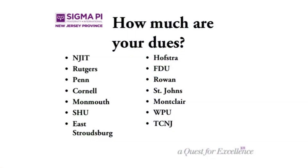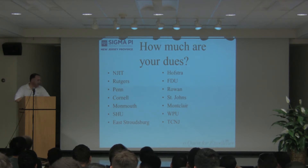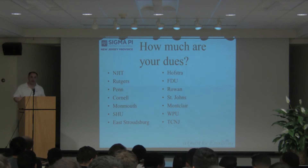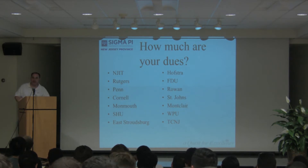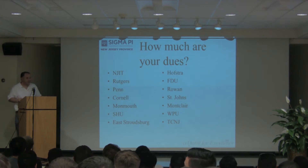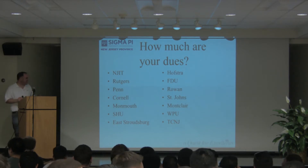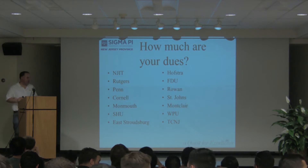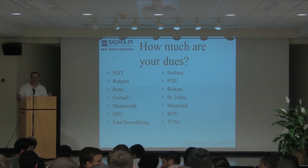NJIT, what are your dues this semester? $550 — does that include the house? No, it doesn't. Rutgers: $390. Cornell and Monmouth: $600, and that includes the gym membership. How much after initiation? $300-$350. Rowan: $420. Montclair: $276. William Paterson: $390. TCNJ: $350.